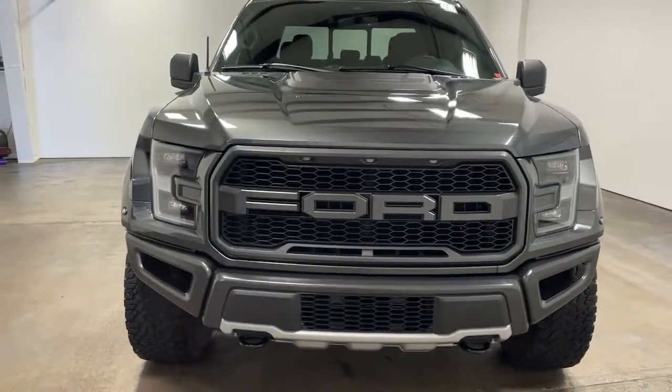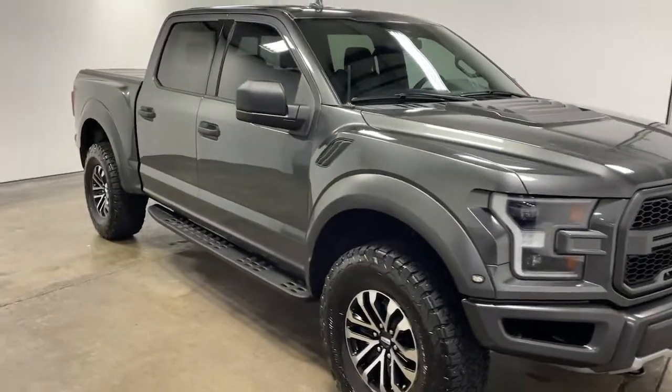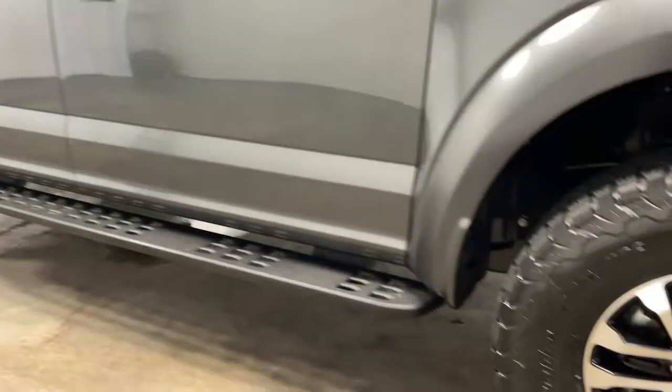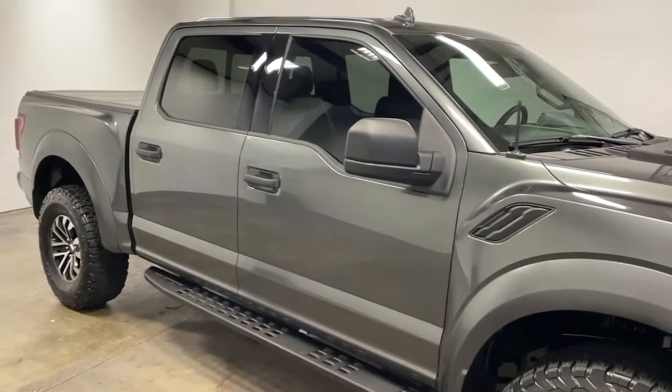Modern Motor Cars has all that today's car buyer needs: 30 years of experience, 35 highly trained staff members, state-of-the-art facilities, and a focus on you. From an extensive inventory to a full-service automotive repair center, auto body center.